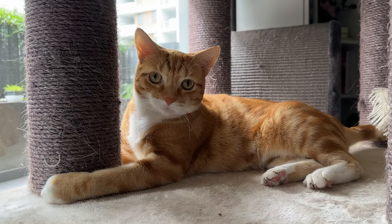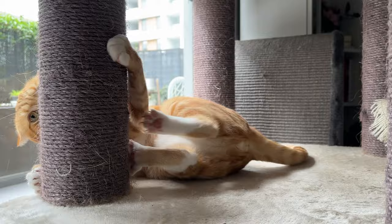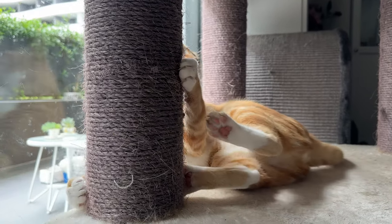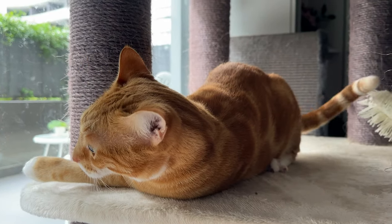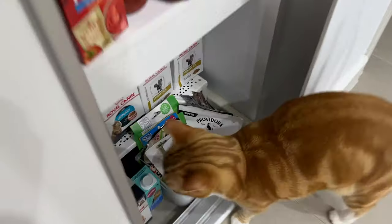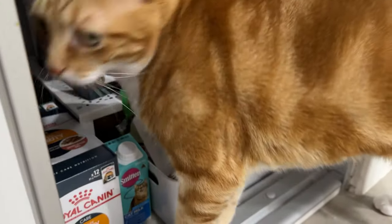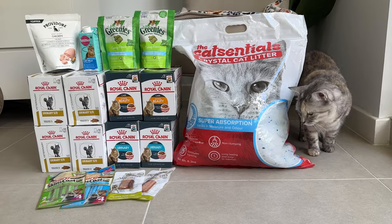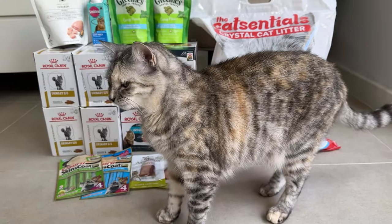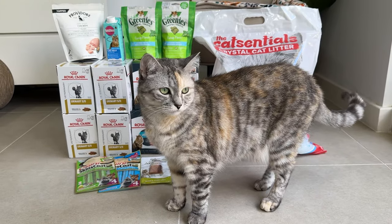Our online order arrived today. We're going to go through everything that I buy for Pizza and Luna every month, and I'll also show you what's currently in our pantry and how I organize all the cat food. I also want to mention that this video is not sponsored by any brand and I'm not recommending any of these products — these are just things that work for us.